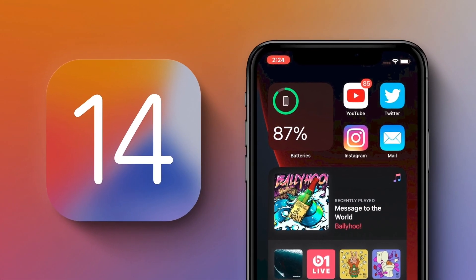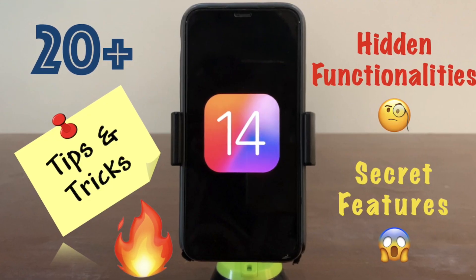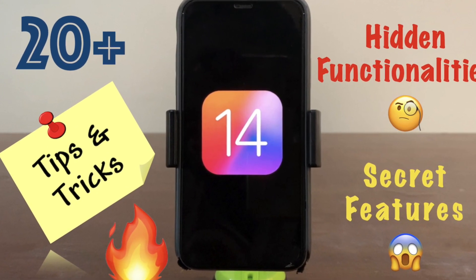As you guys probably already know, iOS 14 has been released to the public. We already made a video covering 20 things that you need to know about iOS 14, including tips, tricks, secret features and hidden functionality. You can find the video linked in the cards above or also in the description below.